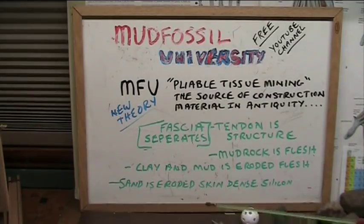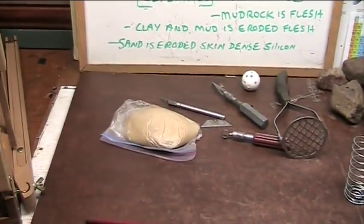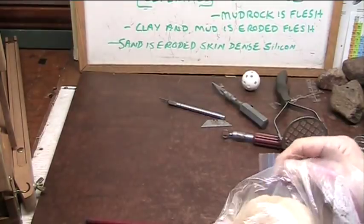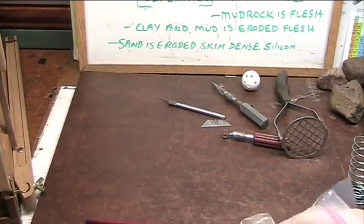Sand is eroded skin cells — it's dense in silicon. That's what presents itself to the world. The silicon is extremely tough, and it's 50 times denser in your skin, and that's what causes the sand. It's silicon dioxide, SiO2. That's all the story about the details. Here's what they did when they did their work on construction materials.